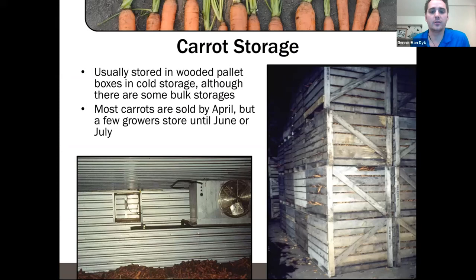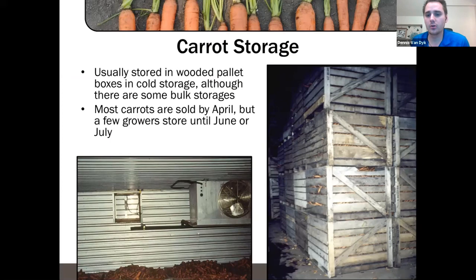Most carrots are stored in some sort of bin — pallet boxes in storage. We store quite a lot of carrots in Ontario. Most are sold by around April; some growers can store last year's crop all the way into June, but typically July is when you start seeing new crop coming on.